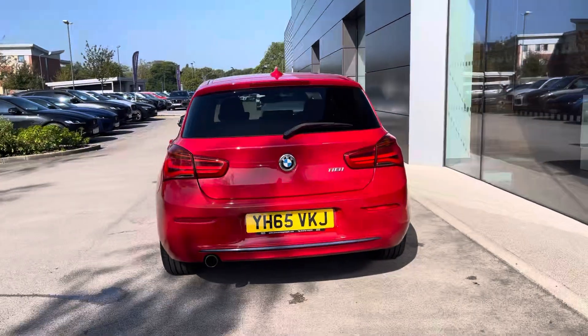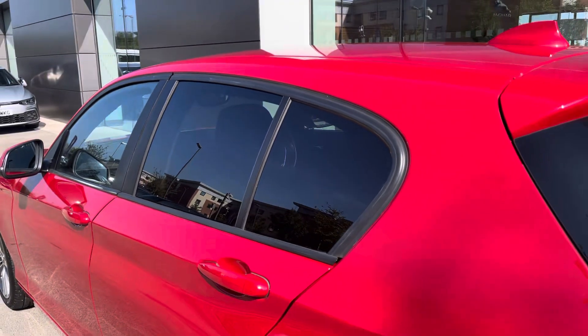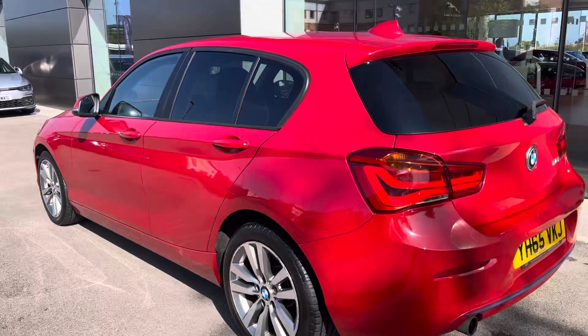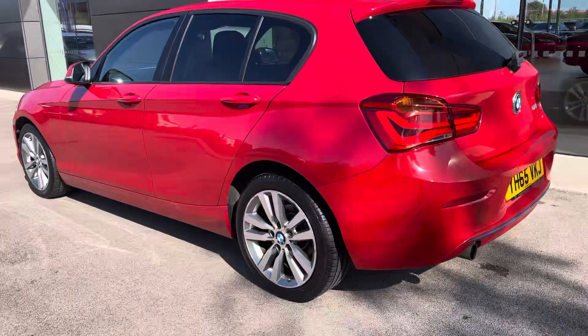This BMW comes with a number of factory fitted extras, one of which includes the sun protection glazing, not only adding to the look of the car but also the security. Enhancing the car's colour we also have the black window surround, as well as the black grille with the chrome surround and the stylish 17 inch silver alloy wheels.